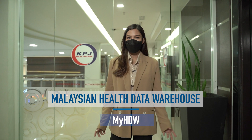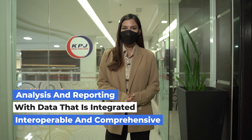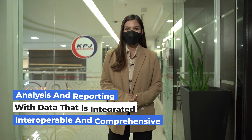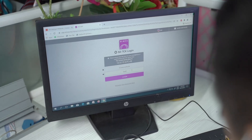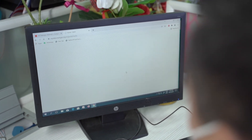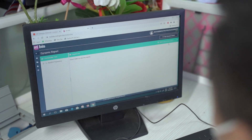Malaysian Health Data Warehouse, or MyHDW, is a dedicated system optimized for analysis and reporting with data that is integrated, interoperable, and comprehensive. It is built to govern the health data of the Malaysian public efficiently to reduce the burden of data collection and processing. Hi, I'm Maryam Azmi. Now we will take a look at how MyHDW works and its benefits to the healthcare industry, especially the private healthcare institutions.